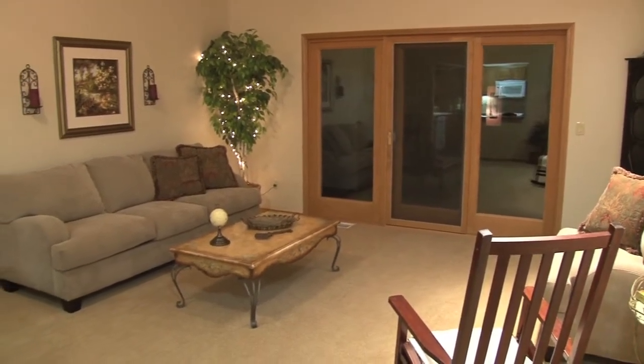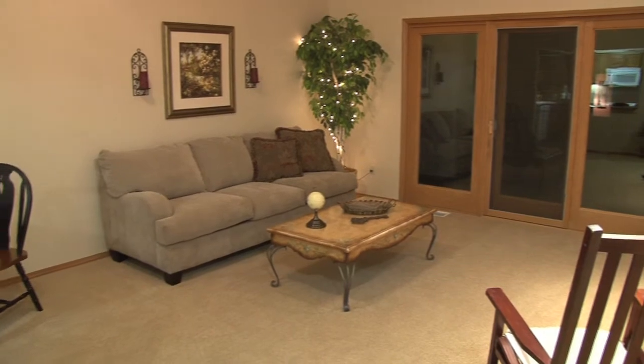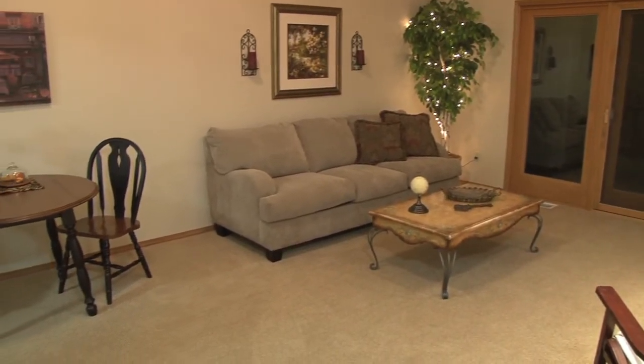The living room is very open, warm, and inviting with upgraded pad and carpet.